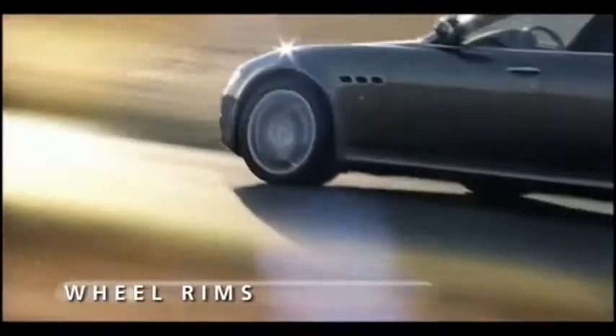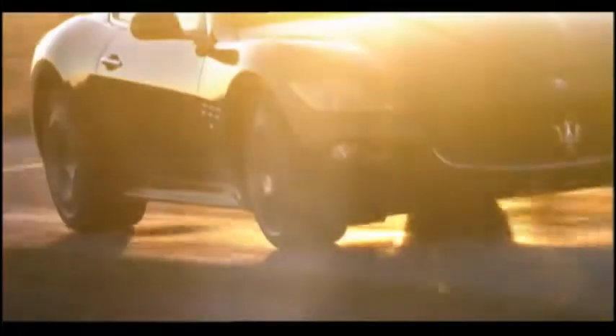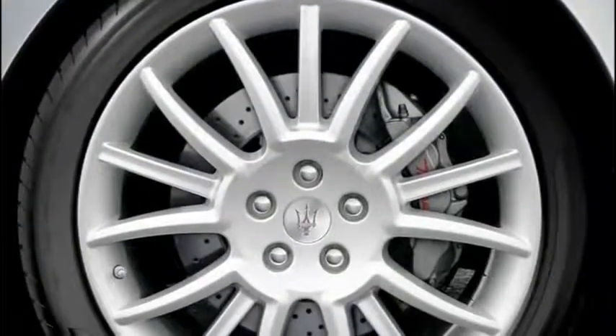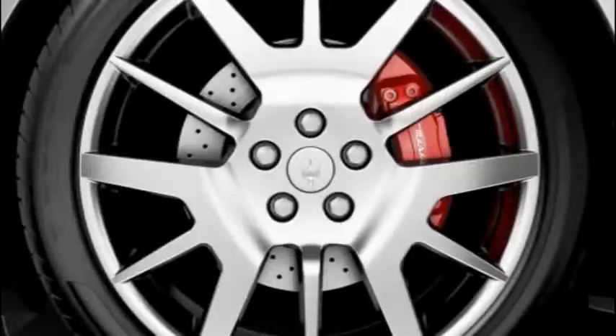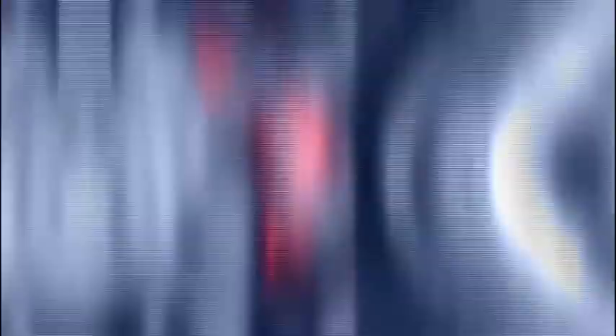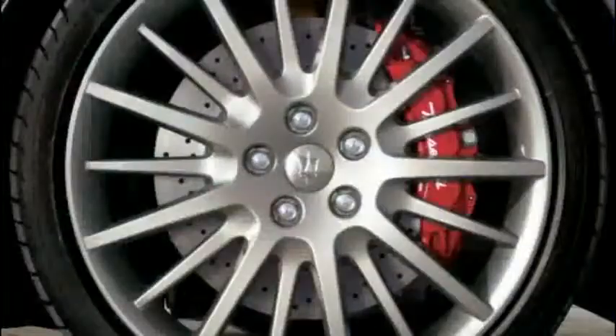With their appealing styling, the Maserati wheel rims in aluminium alloy greatly highlight the combination of technology and design. The use of the new flow forming technology has allowed a significant weight reduction, at the same time ensuring optimal stability, durability and strength.